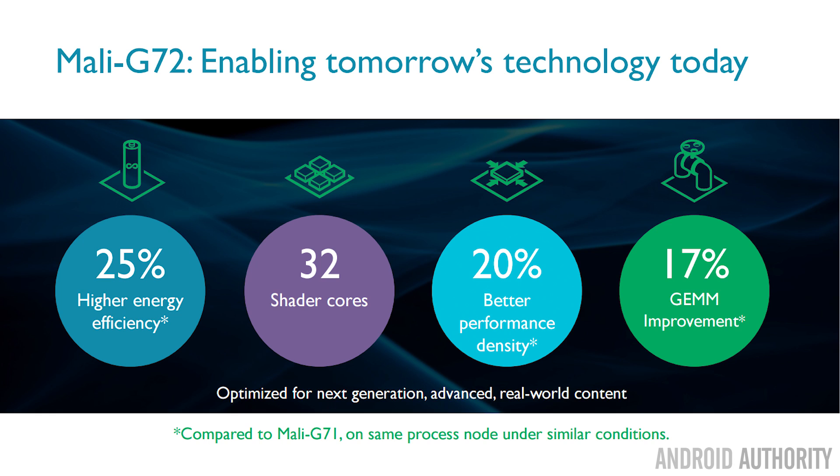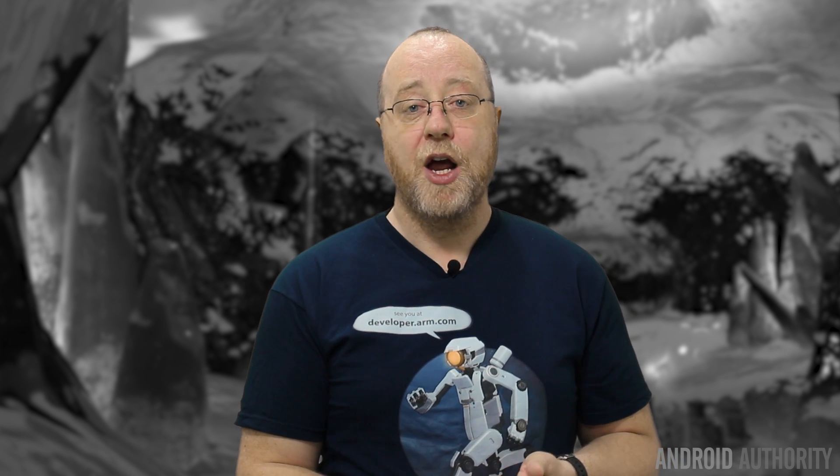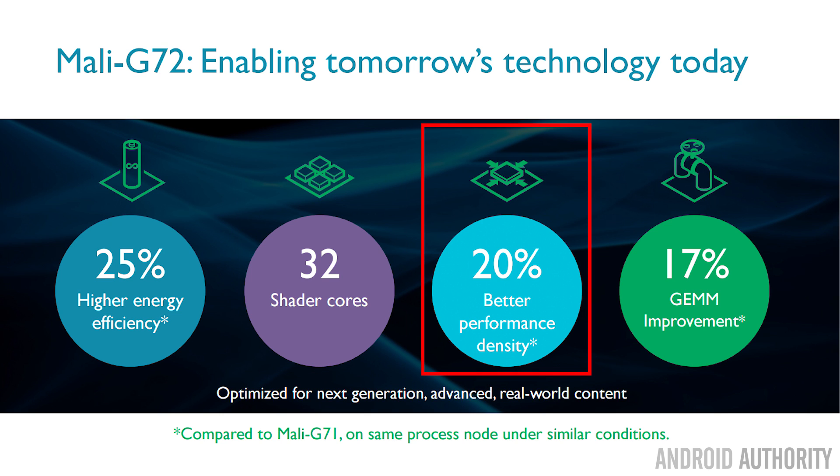To recap: we have a 25% increase in general performance of the G72 compared to the G71, which can go up to around 40% when you factor in new configurations and different manufacturing processes available during 2018. The G72 is also optimized for 32 shader cores and is 20% less dense than the G71, meaning you get more GPU in less silicon area.